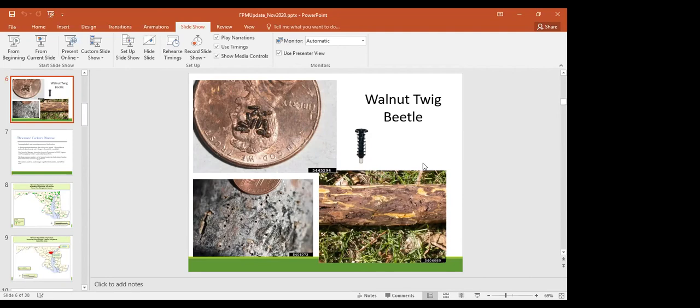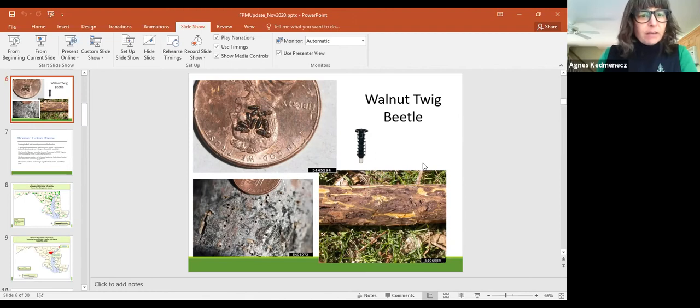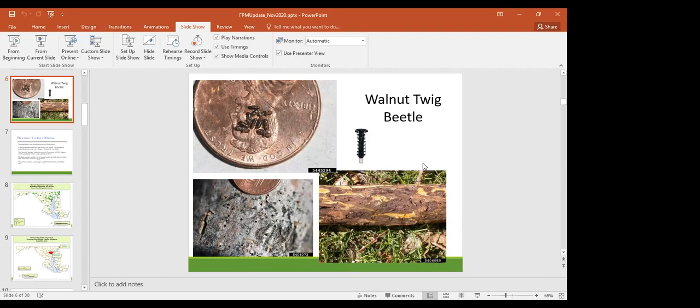If we find Sirex, are there treatments beyond managing for healthy stocking density? Currently, healthy stocking densities are the main recommendation — keeping the wasp contained through removal of infested stock and surrounding stock, and keeping trees healthy so they can withstand additional infestation.